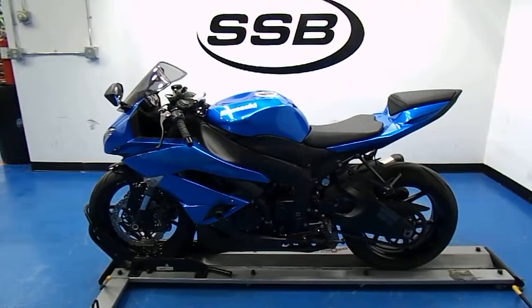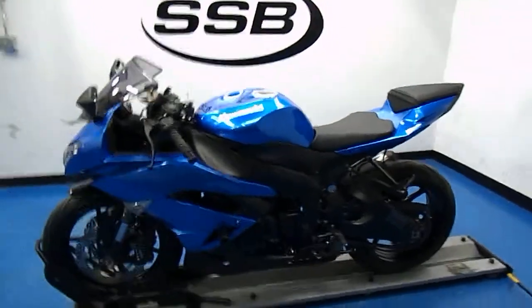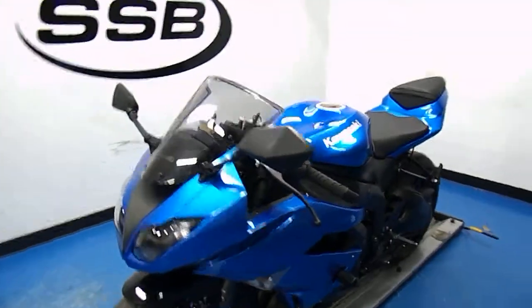Welcome to simplystreetbikes.com. Here we have a 2009 Kawasaki ZX6R Ninja. This video will do a quick walk around the bike, then fire it up so you can hear it running.